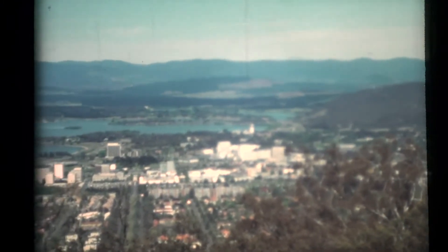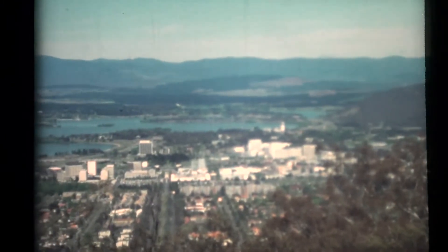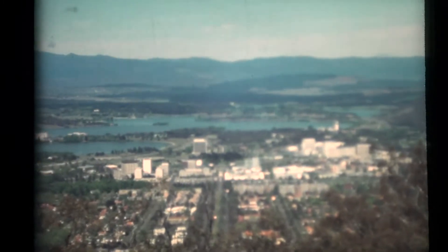From Mount Ainslie, the highest of the four hills surrounding the city, we get a wonderful panorama of the whole central area.